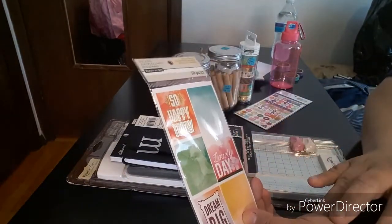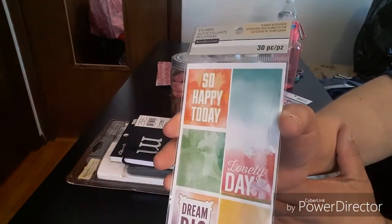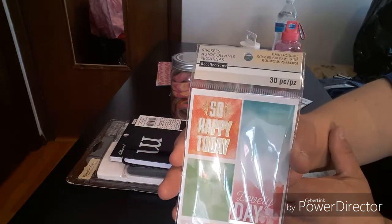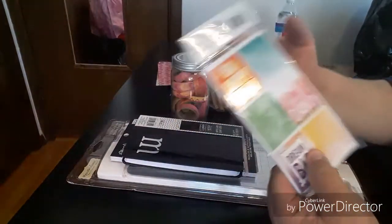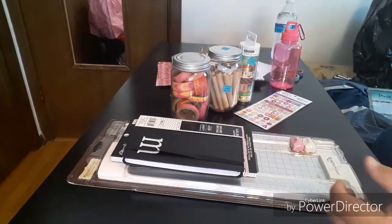About five to six sheets — isn't that gorgeous? Very pretty. So definitely check out your Michaels right now because they are having a huge clearance.